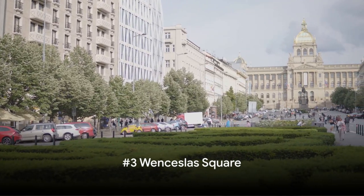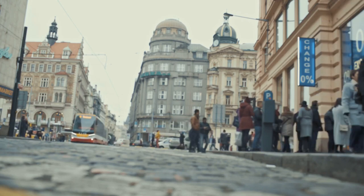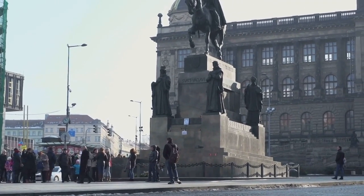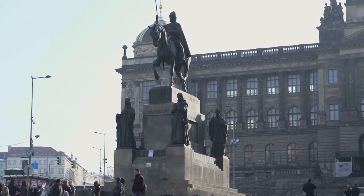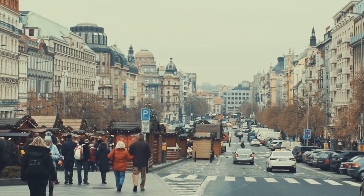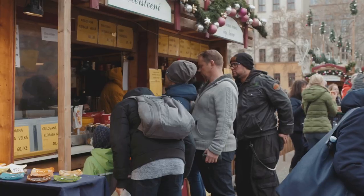At number 3, we find ourselves in the heart of Prague at Wenceslas Square. Named after the patron saint of Bohemia, this bustling square has been a stage for pivotal moments in the country's history. From the proclamation of the Czechoslovak Republic in the early 20th century to the Velvet Revolution of the late 80s, Wenceslas Square has always been the focal point of change. But history isn't the only thing that makes this place so vibrant. The square is a mecca for shopaholics, with a slew of boutiques, high-end retailers, and souvenir stalls.